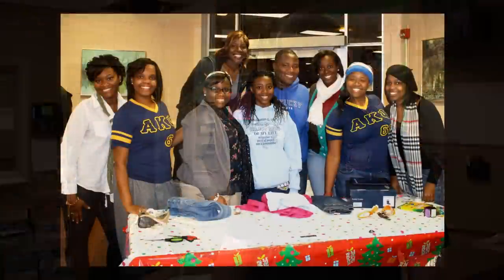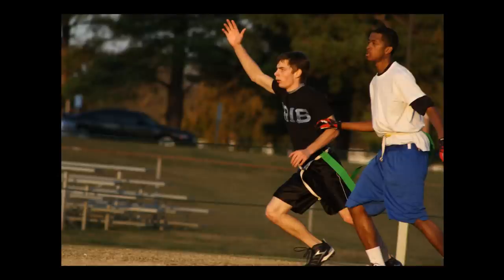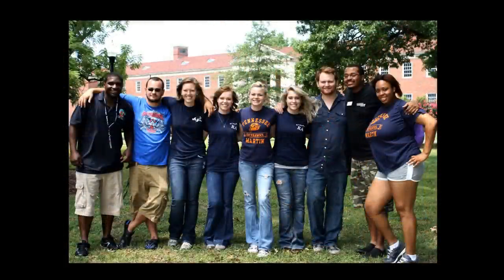They also respond to any emergency situations that occur in the buildings. They provide social and recreational programming for residents through a number of programs each semester, ranging from athletic activities to educational speakers. CAs and RAs are available 24/7 — just contact your desk and ask for the RA on office hours or duty.